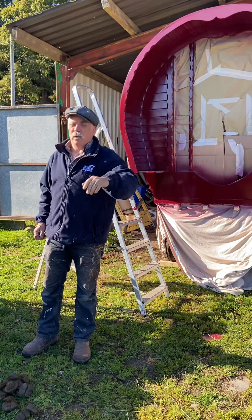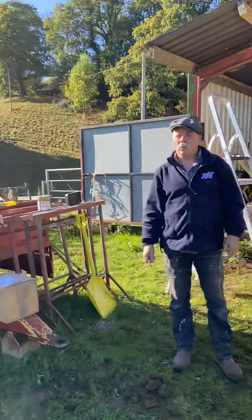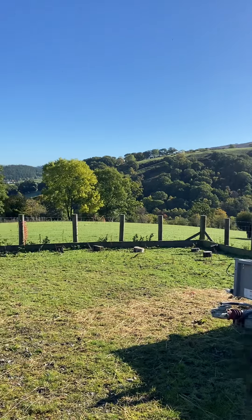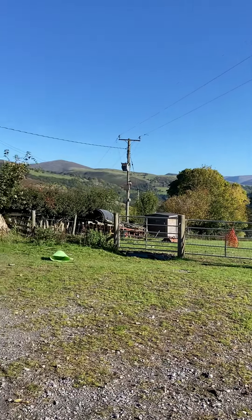How exciting, everybody! I know I posted that video earlier this morning of that sunrise and the mist in the valley there. Have a look at it now — it's all burnt off. It's like a summer's day here. Incredible. Just incredible.